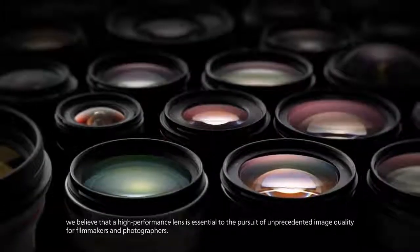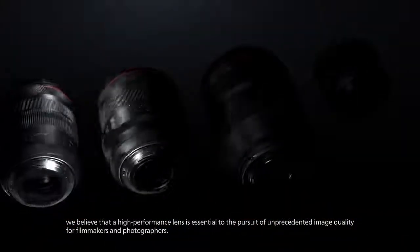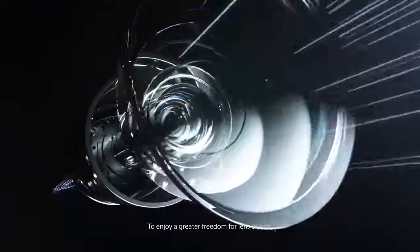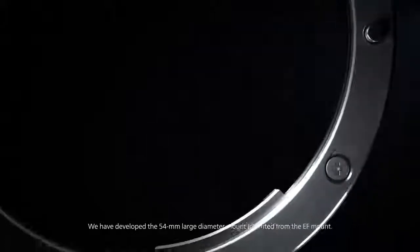We believe that a high performance lens is essential to the pursuit of unprecedented image quality for filmmakers and photographers. To enjoy a greater freedom for lens design, we have developed the 54mm large diameter mount inherited from the EF mount.